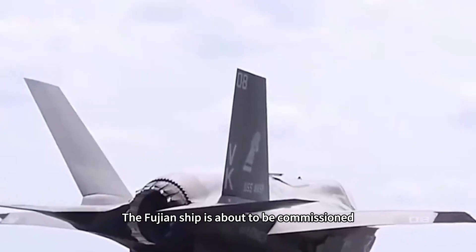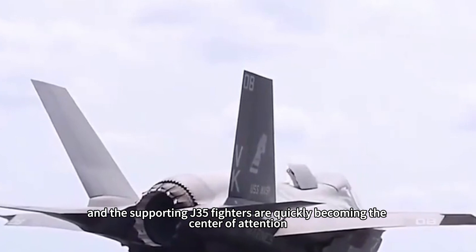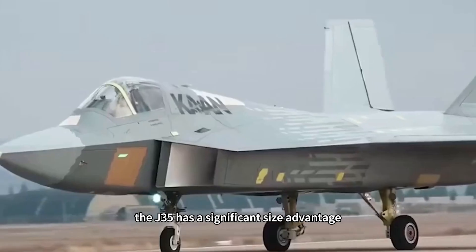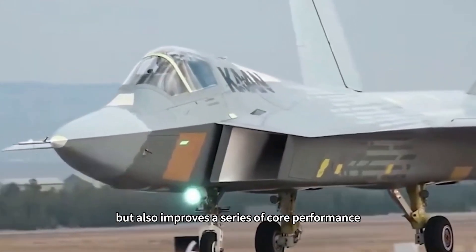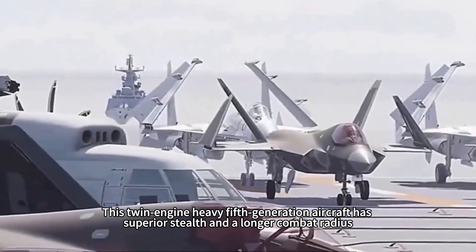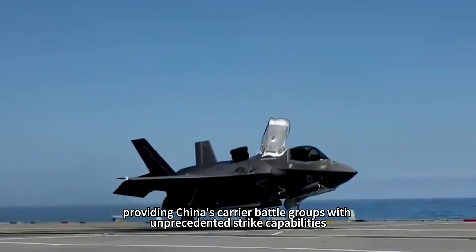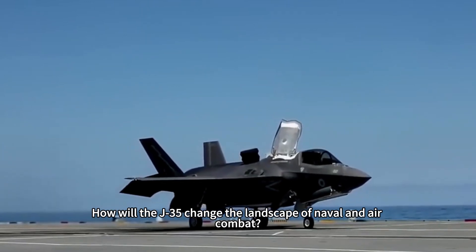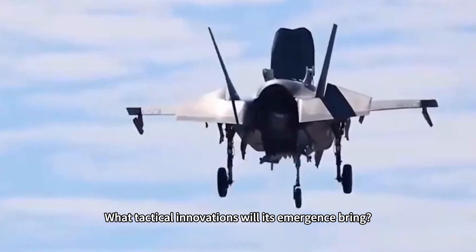The Fujian ship is about to be commissioned, and the supporting J-35 fighters are quickly becoming the center of attention. Compared with the US F-35C, the J-35 has a significant size advantage, which not only brings more internal space but also improves a series of core performance. This twin-engine heavy fifth-generation aircraft has superior stealth and a longer combat radius, providing China's carrier battle groups with unprecedented strike capabilities. How will the J-35 change the landscape of naval and air combat? What tactical innovations will its emergence bring?